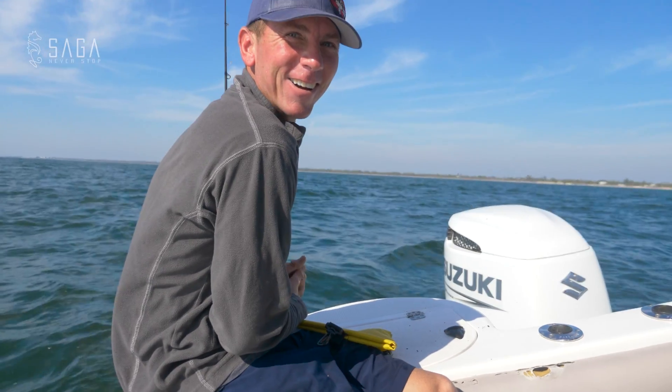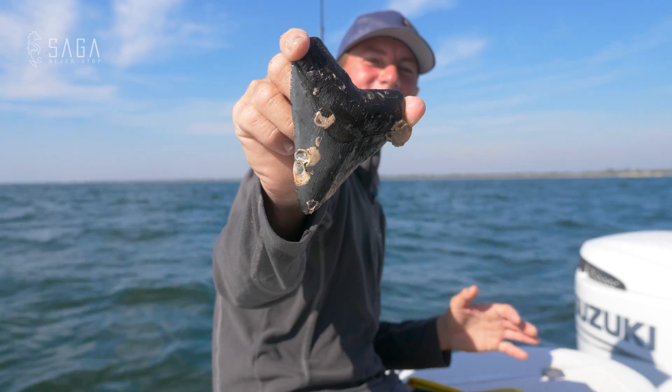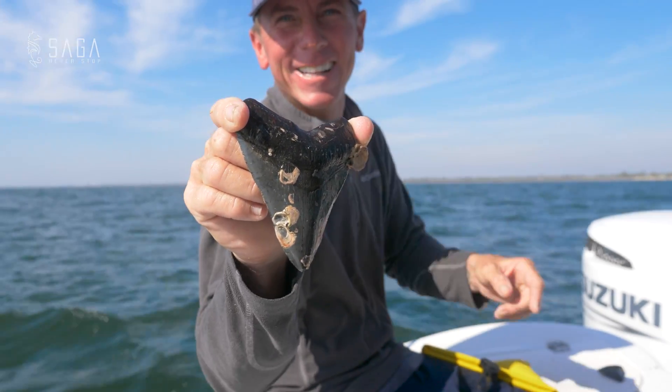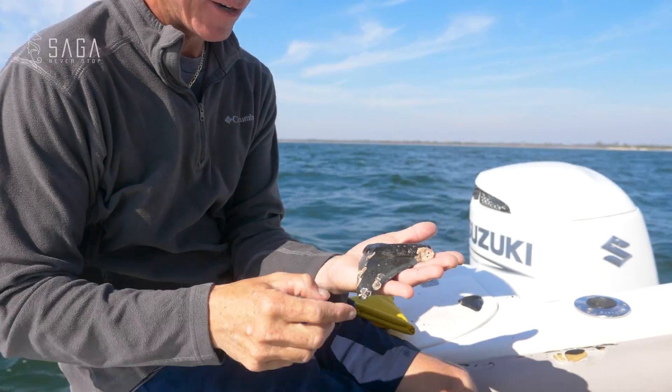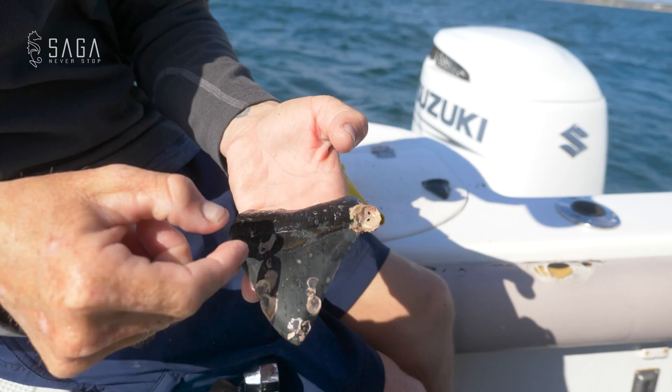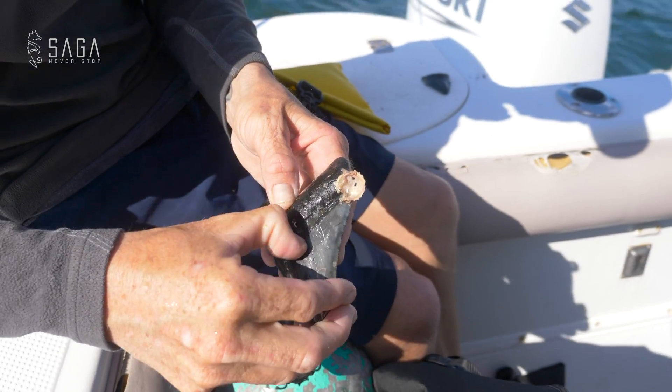Back at the surface, the excitement is immediate. 'Dude, that's a good one!' Captain Nastasio examines the tooth and points out the burlet — the gum line. He scrapes some of it off. 'I like when they're easy to clean. It's got some brown and gold in it — that's pretty.' The team is clearly thrilled with the find.